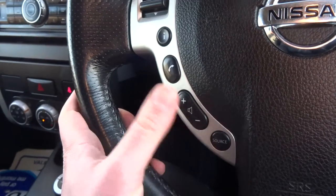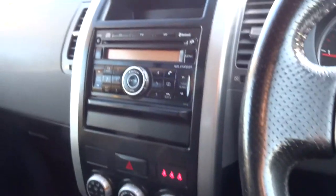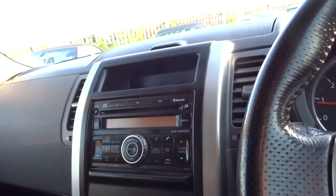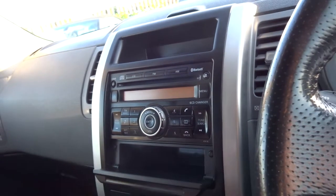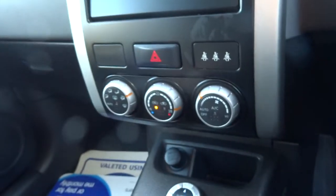You've got steering wheel controls for the telephone and radio. It's got a full FM/AM radio with Bluetooth, and also a CD player. You've got additional storage here for CDs perhaps, and a large storage bin on the dashboard.